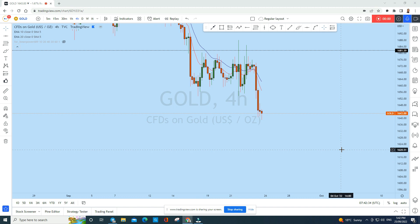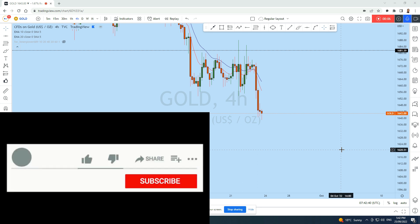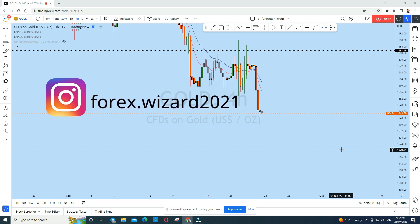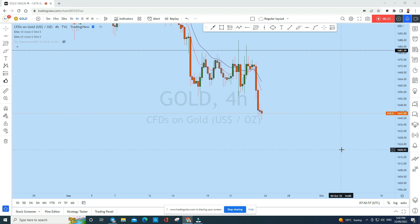Welcome to an updated multi-timeframe premium analysis of gold. Let's see what kind of trading opportunity we have as soon as the market opens, even tomorrow in the first session of the trading week. Gold is giving us a significant trading opportunity on the lower timeframe.